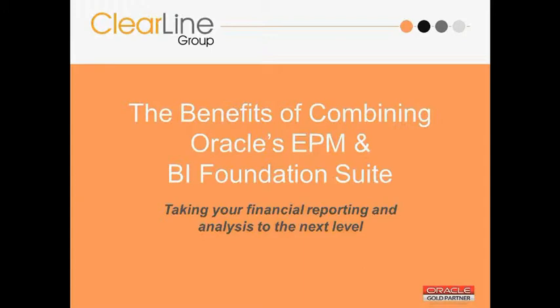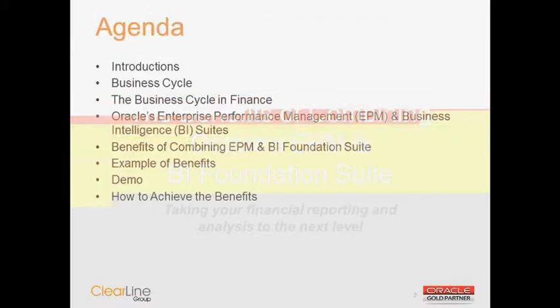Before we get started, I'd like to cover some housekeeping. The webinar will last around 45 minutes today, and we should have time at the end for some question and answer. Everybody is on mute, but at the end we will open it up so we can ask questions. Also during the webinar, on your Microsoft Office Live meeting screen, you should have a button that says Q&A. Feel free to type in any questions, and we'll answer at the end. We will also be monitoring a mailbox at info@clearlinegroup.com, where you can feel free to send us emails as well.